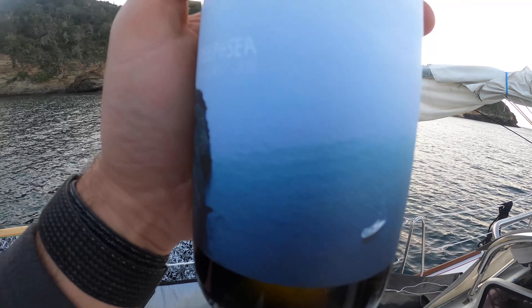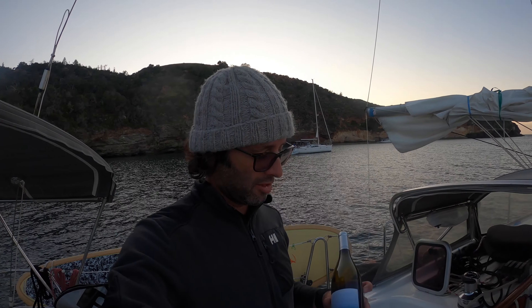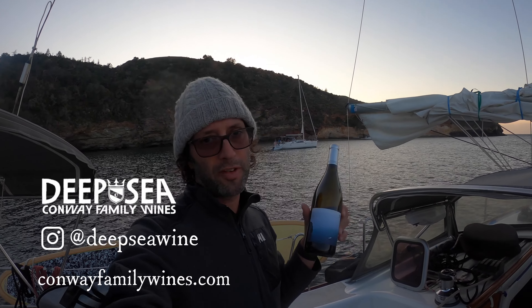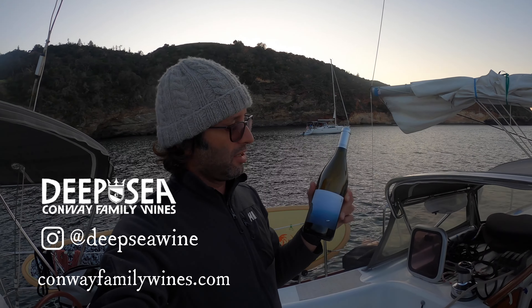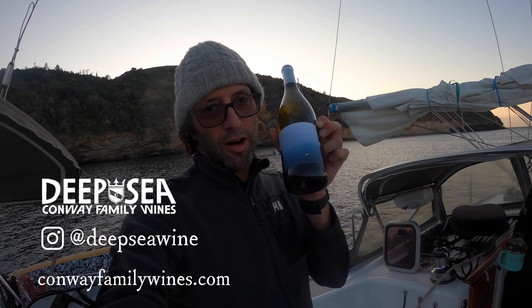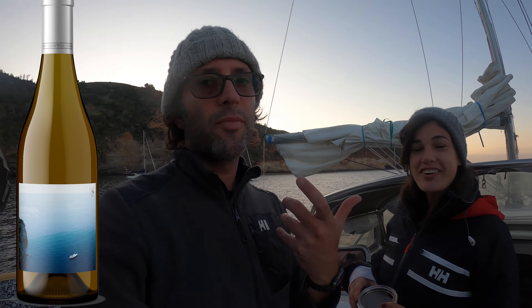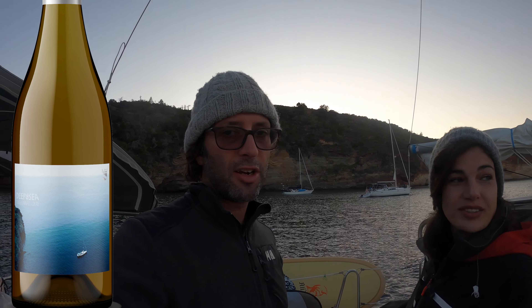We're sitting here at Pelican and a sister ship of ours — another Beneteau 40 — has just pulled in. I think I'm going to go be neighborly and give them a bottle of my family's winery: Deep Sea Chardonnay. This actually has our boat, Florian, a Beneteau 40, on the label. So maybe they'll dig that. It's one harbor over at Fry's, and that picture was taken at Fry's Harbor.